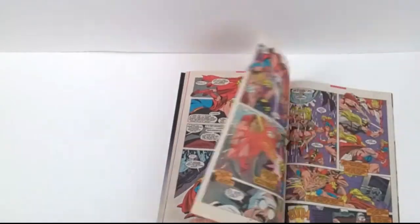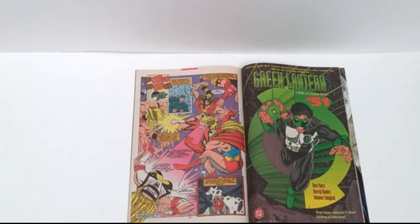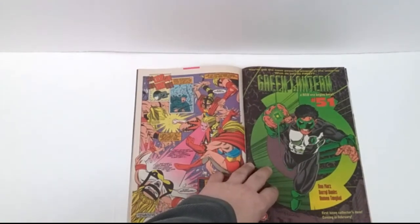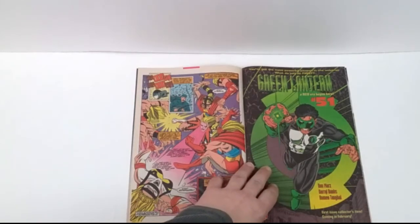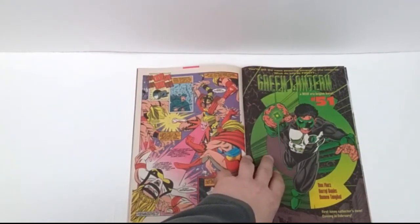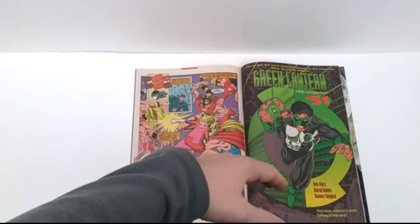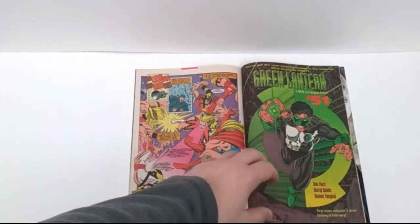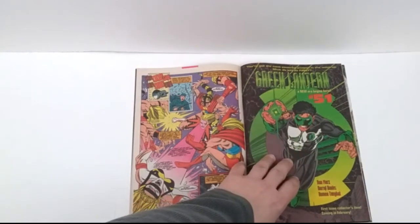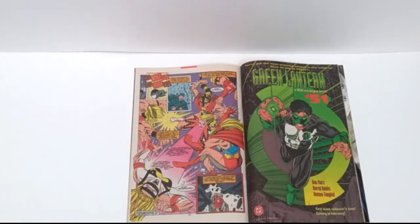Moving on to another ad. The artwork in this book is just serviceable, nothing super spectacular. Here we have a new era begins — Green Lantern number 51. You've got the most powerful weapon in the universe — what do you do first? You give it to an artist. I'm going to say right off the bat, I'm not a big Kyle Rayner fan — I know I'm going to get heat for that. I am a Hal Jordan fan, Jon Stewart, Guy Gardner — I love those. Kyle's okay, I'm not saying he's bad. But I hated what they did to Hal Jordan to get here.